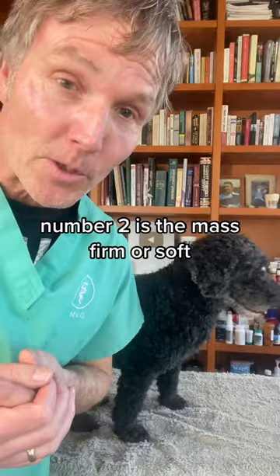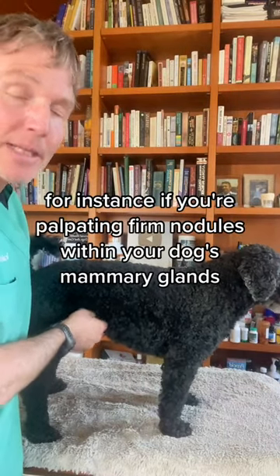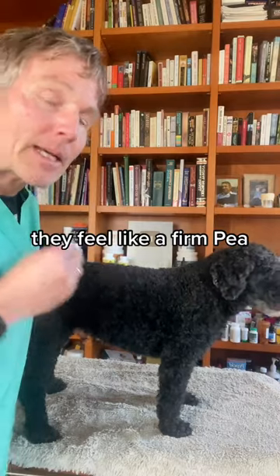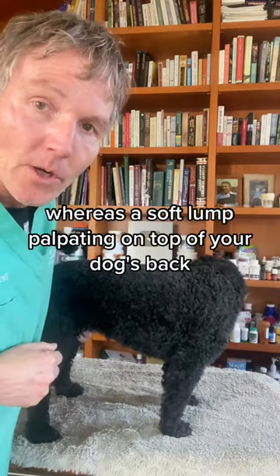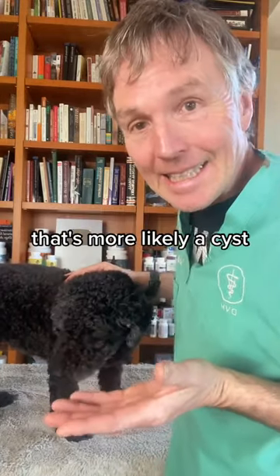Number two, is the mass firm or soft? For instance, if you palpate firm nodules within your dog's mammary glands — they feel like a firm pea — that's much more likely to be cancerous, or mammary gland adenocarcinoma. Whereas a soft lump on top of your dog's back is more likely a cyst.